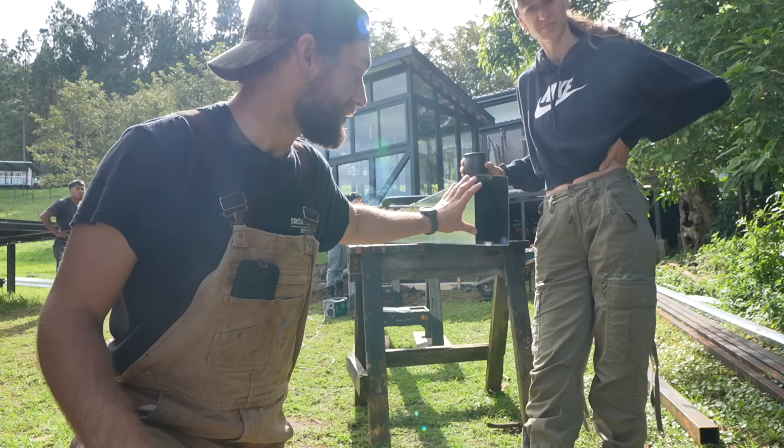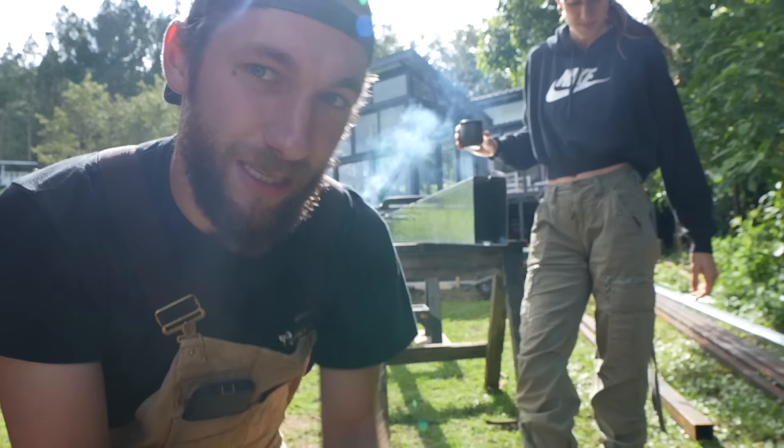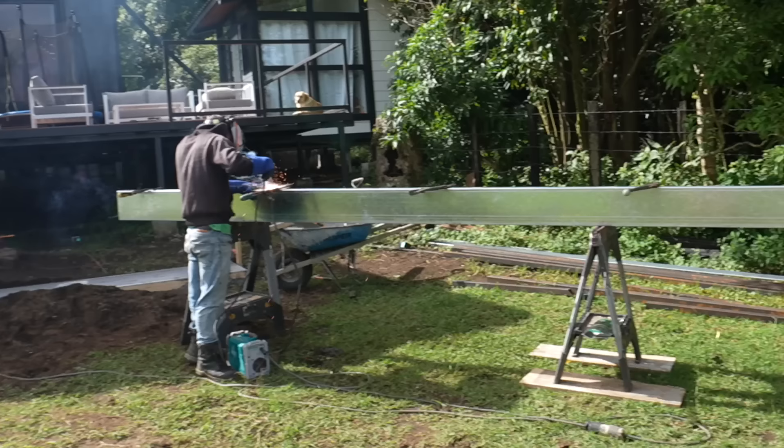We're going to start the day off with a little bit of metal fabrication. Right now these are two eight-inch metal C-channels, and we're welding two of them together to make what they call here a caballo. This is going to be the main support of both the stairs and the slide. Each of the staircases up there took me a week to build, but this one I'm going to try to do in a day.